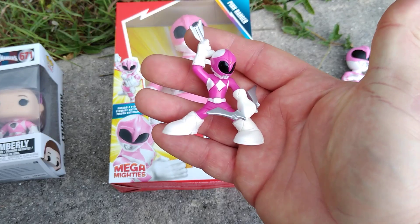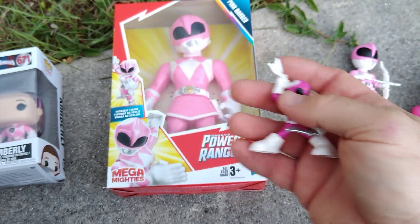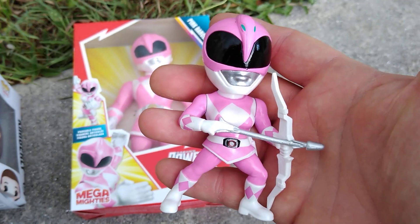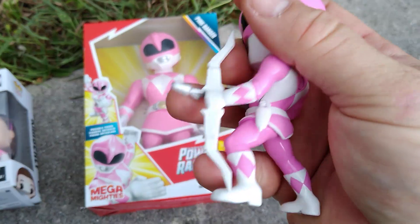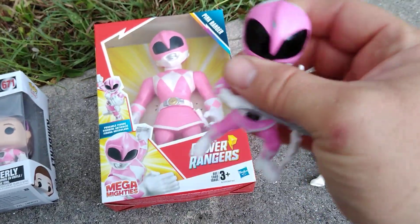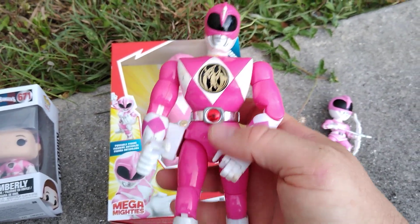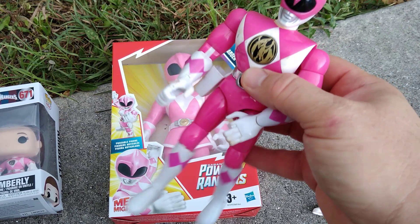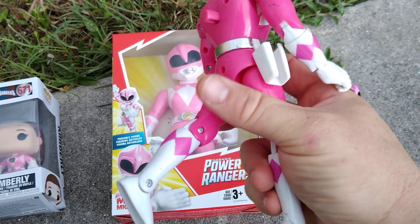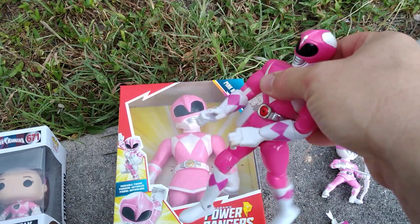Now, some of this stuff I've already had in my collection — this one here, and this one here. This is one of those metal figs. And I also have this from the 90s — this is one of those kicking Power Rangers, with a little leg action like that.